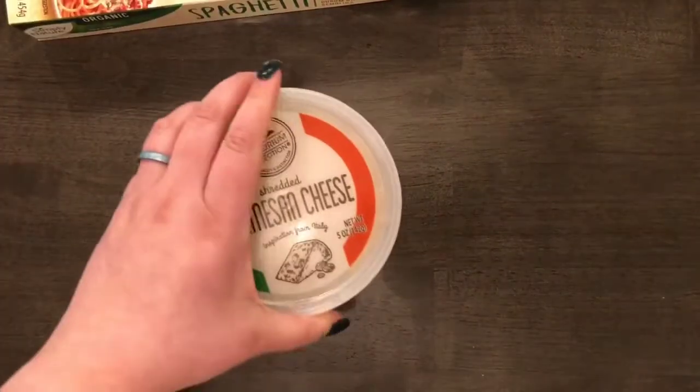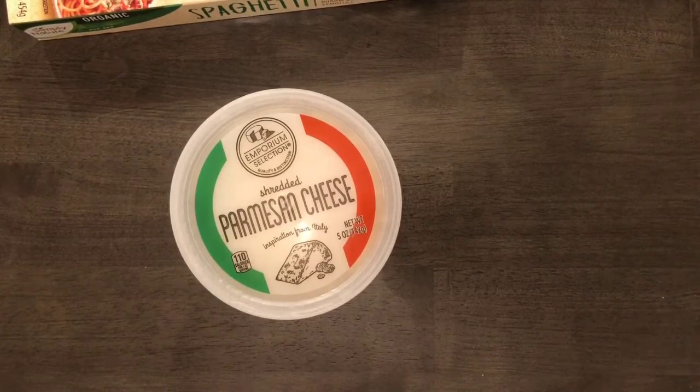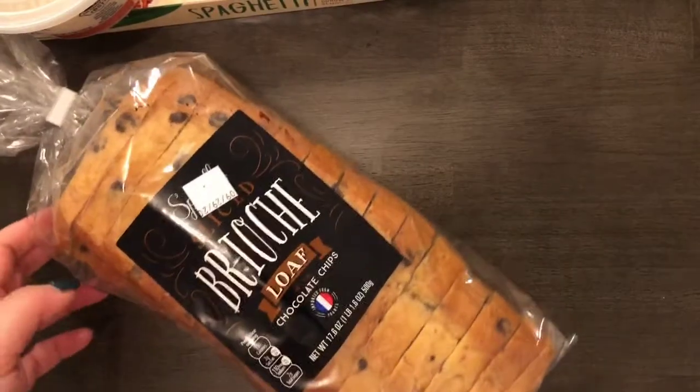I also got powdered parmesan cheese, like the Kraft powdered parmesan style. I'll go grab that in a moment.